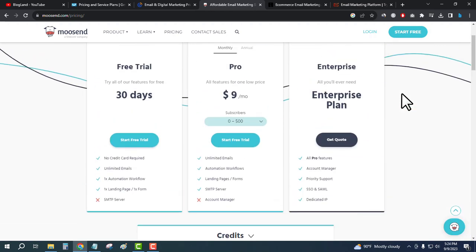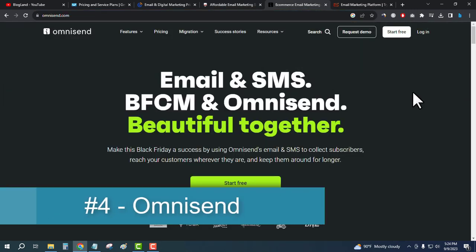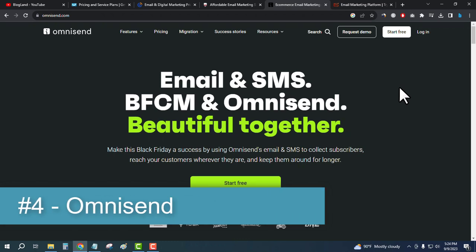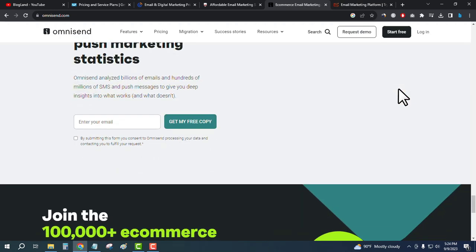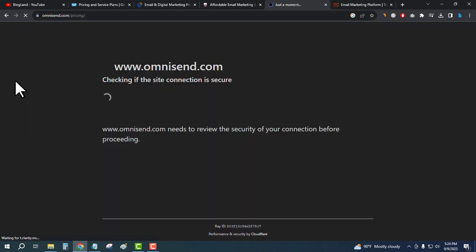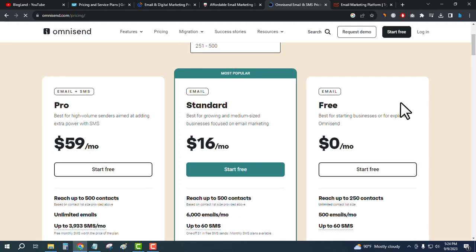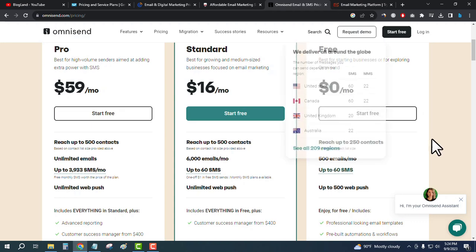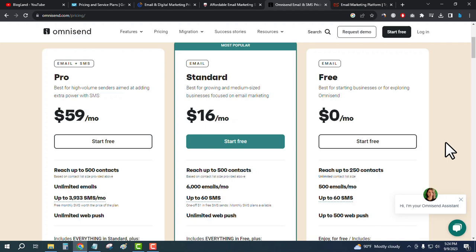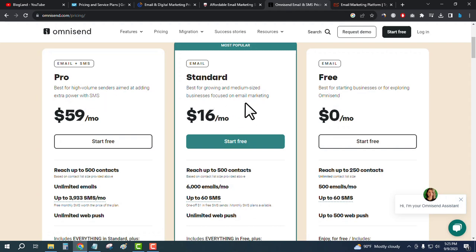The fourth best email marketing tool is Omnisend — email and SMS, beautiful together. There are three plans. The starting plan is free and you can collect up to 250 contacts, send up to 500 emails per month, and up to 60 SMS per month for free. The starting paid plan is only $16 per month.